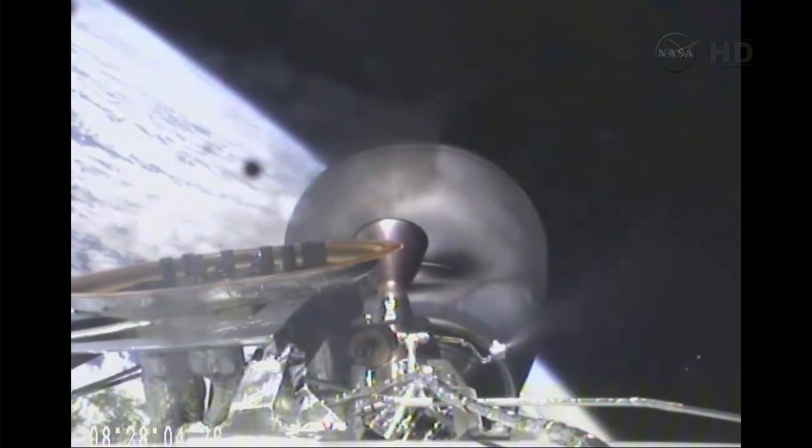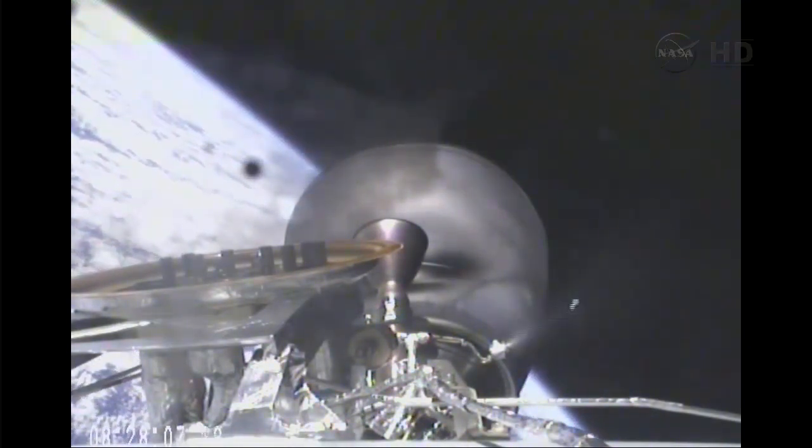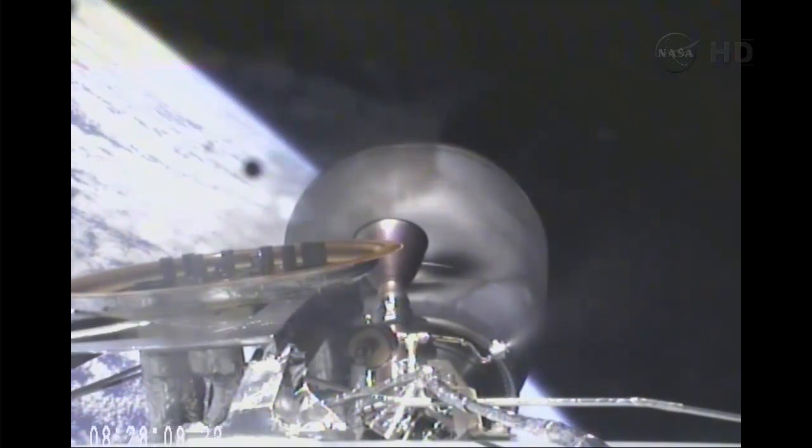Perigee 199 kilometers, apogee 323 kilometers, inclination 51.66 degrees.